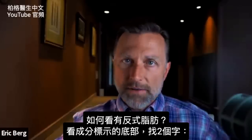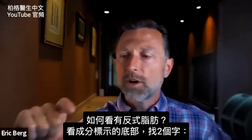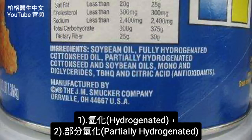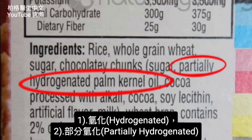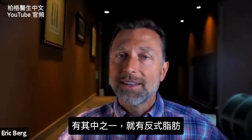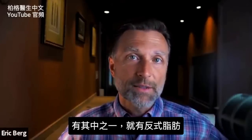So how do you know you have trans fats? You go to the bottom part where it says ingredients, and you look for two words: one is hydrogenated and the other is partially hydrogenated. If it has either one of those two words, then you know there's trans fats in this product.